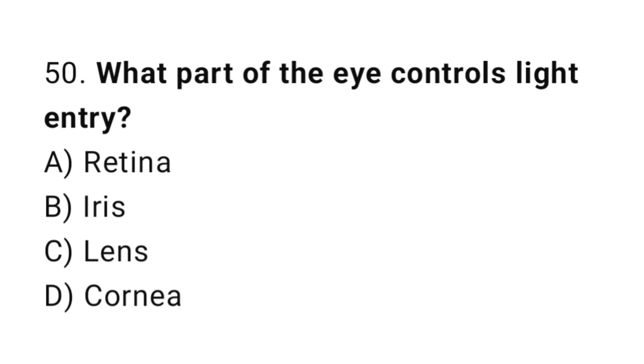Question number 50. What part of the eye controls light entry? The correct answer is B. Iris.